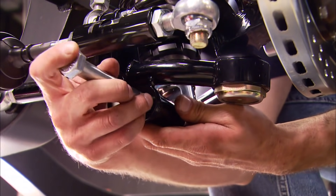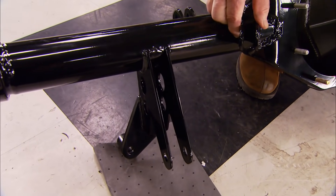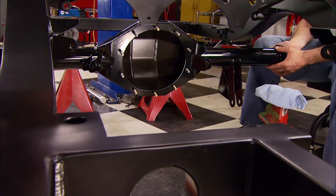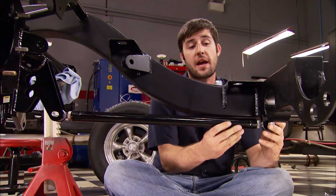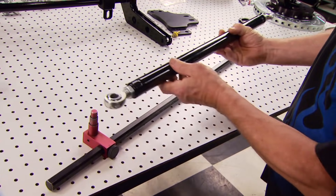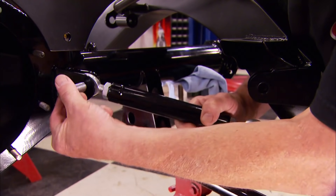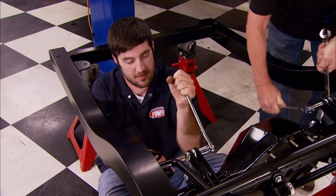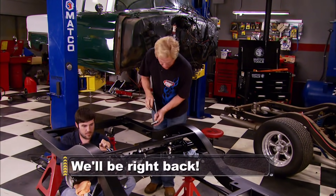With the toe set, we install the Bilstein coilover shocks — bolting the top to the chassis, then using a pair of spacers the bottom bolts to the lower control arm. Next we install the Curry Track nine-inch rear end housing — Street Rod Garage made the brackets with their plasma cam and welded them in before powder coating. We're leaving the center section empty to make hanging it to the chassis easier. The first bar of our triangulated four-link goes in — with this design you don't need a centering device like a panhard bar. The chassis builder provides the length specs along with a radius rod setup bar to put you right on the money. Then we loosely bolt in the two shorter links and the rear sway bar.